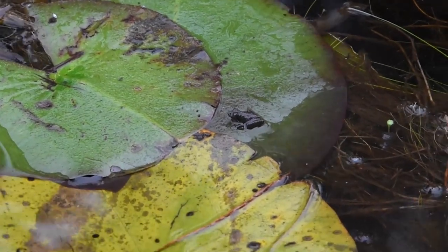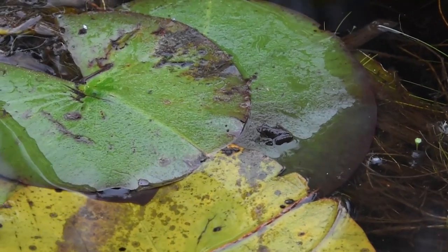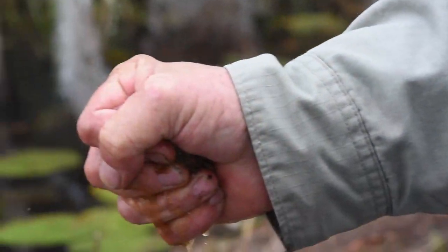That's a little cricket frog — little cricket frog, that's as big as they get. The same kind of bog vegetation exists in Scotland and Ireland. Yeah, we do have a lot of it, and you can burn it.